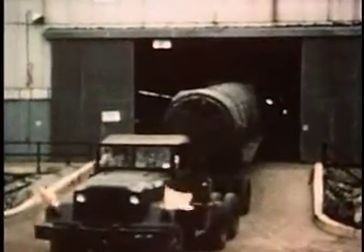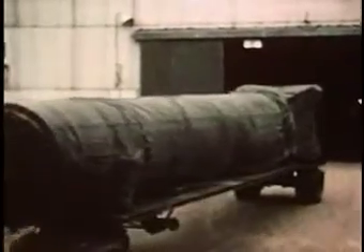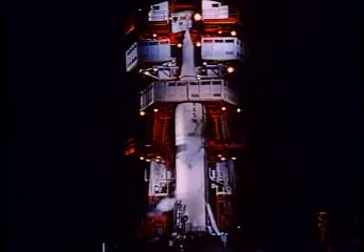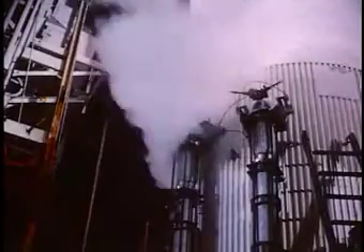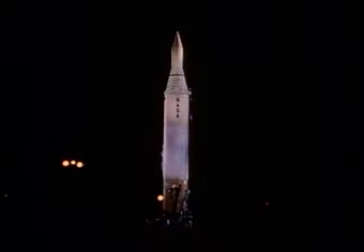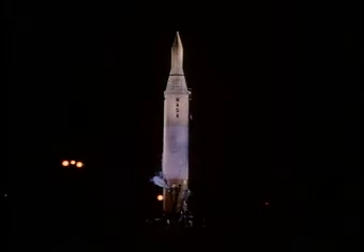Several days before scheduled launch time, the first stage was brought to the launching pad. The morning before launch, the payload was hoisted, positioned in the vehicle, and given final checkout. A few hours before launch, the fueling operation began. On December 6th, Juno 2 stood ready on the launching pad. It weighed 121,000 pounds at liftoff.